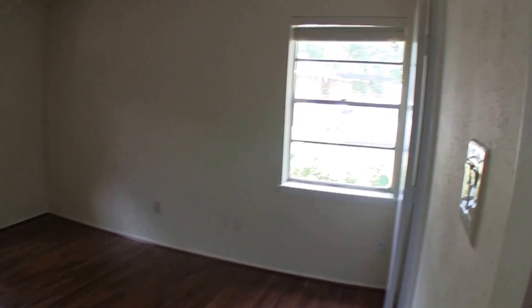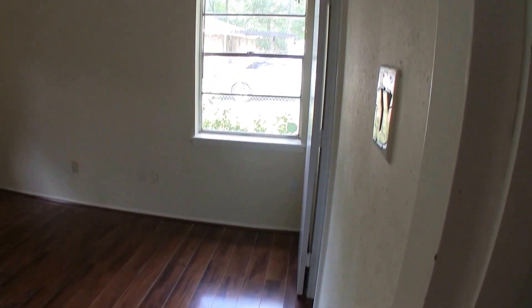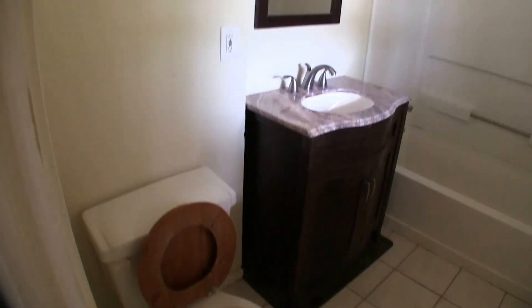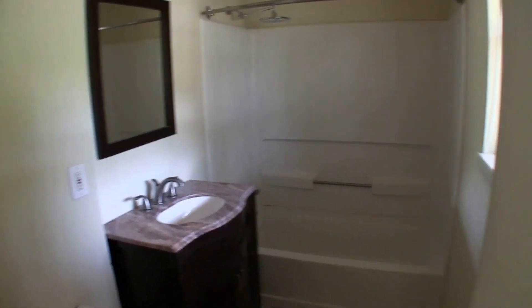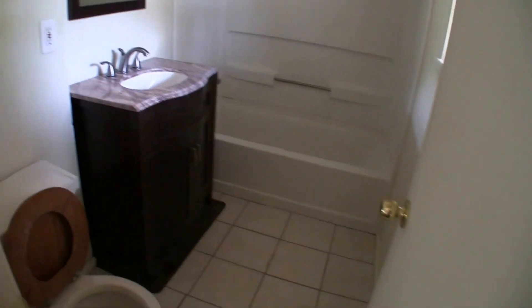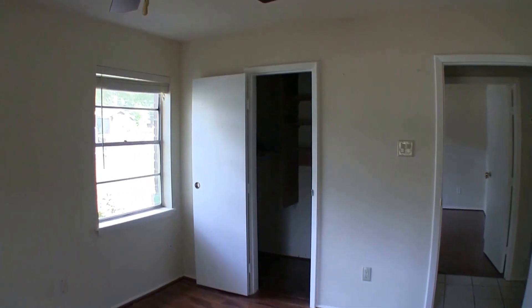Right across from that we have bedroom number three, or your master bedroom, and your master bath. The floors look great in this one as well — I think you could salvage the flooring. Just put a little bit of paint in this room. The master bath is a single vanity and a commode — pretty basic, but functional nonetheless. Shower and tub combo with a nice deluge shower head. This room really just needs to clean up that vanity — it's a little dirty, but that's about it. And there's a master walk-in closet.